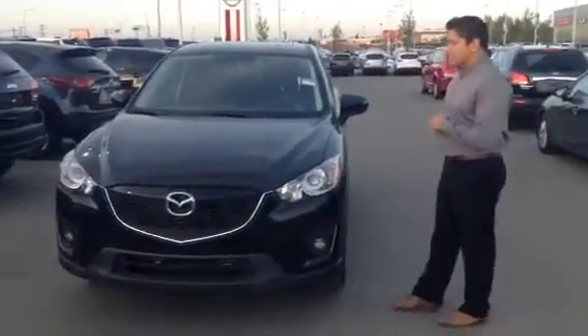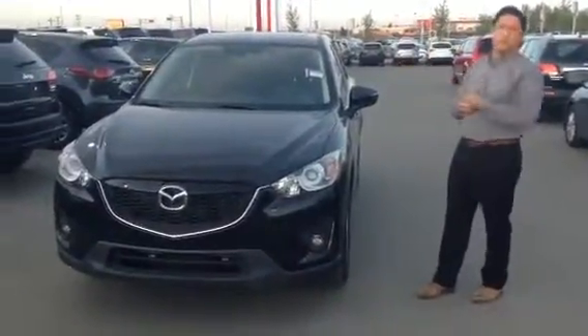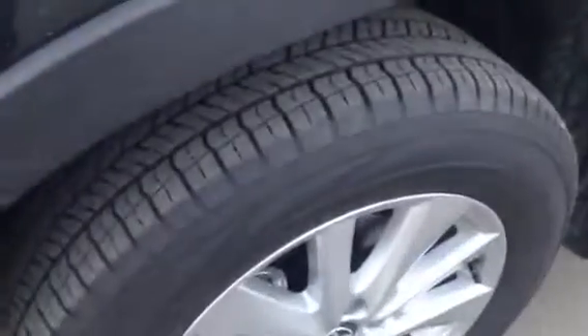The vehicle's in phenomenal condition. No scratches, no dings. It looks like it just came out of a showroom, other than the fact that it's got a little dust on it. Let me get you a little bit closer here to our rims, our tires. As you can see, the tires are in phenomenal condition. They're almost brand new, if not new.